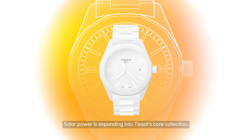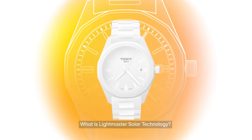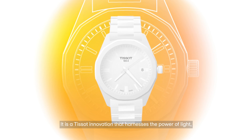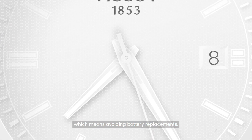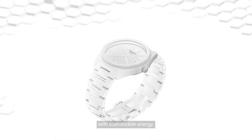Solar power is expanding into Tissot's core collection. Lightmaster Solar is a Tissot innovation that harnesses the power of light, avoiding battery replacements. This technology combines Swiss precision with sustainable energy.